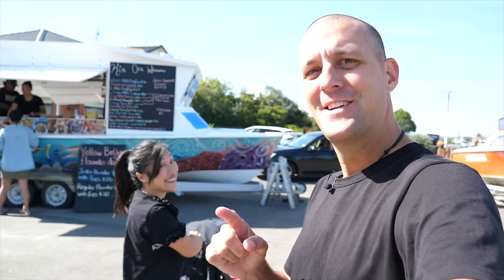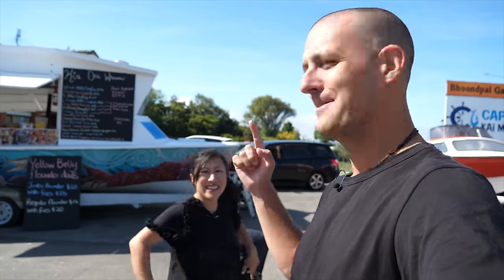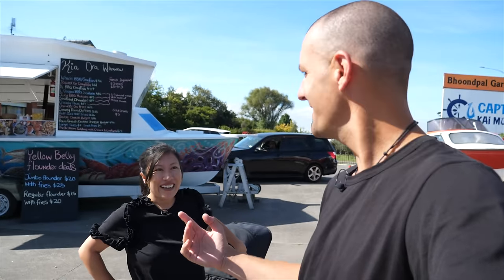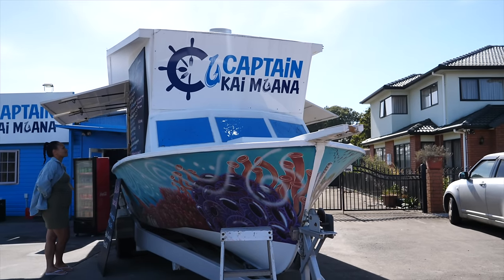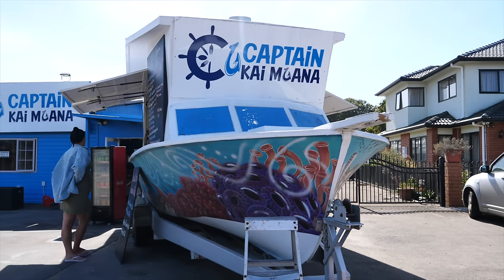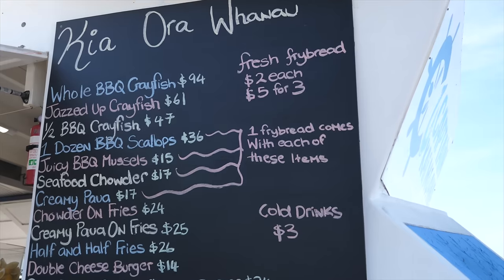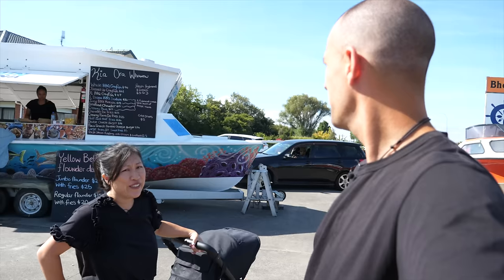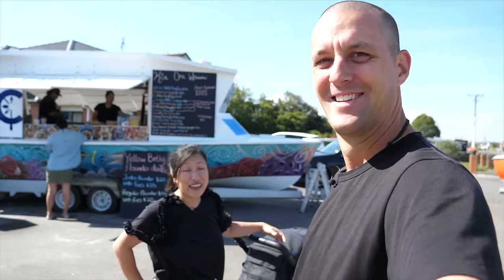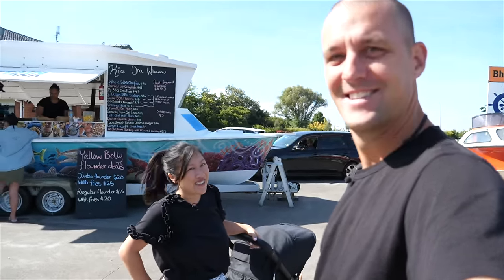There are not many places you can go to get seafood out of a boat that's been converted into a food truck slash caravan. It's a food truck boat - the only one in New Zealand. Super unique stacked seafood menu: we're talking crayfish, pawa, mussels, seafood chowder. All of the good things. This is Captain Kaimoana, we're out south in Rose Hill and today it's all about seafood.